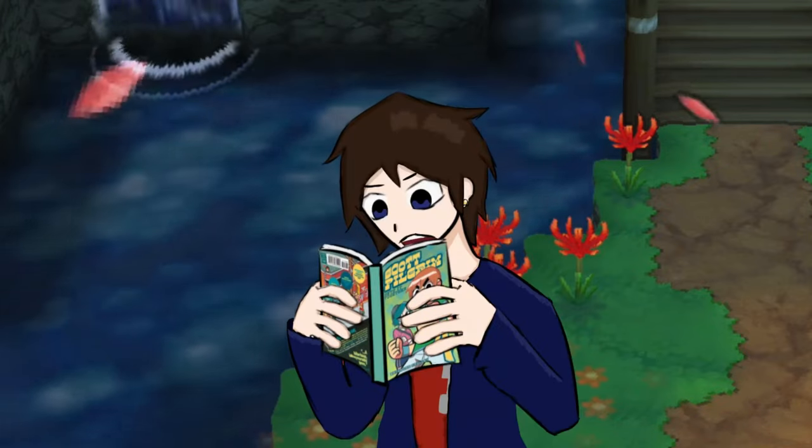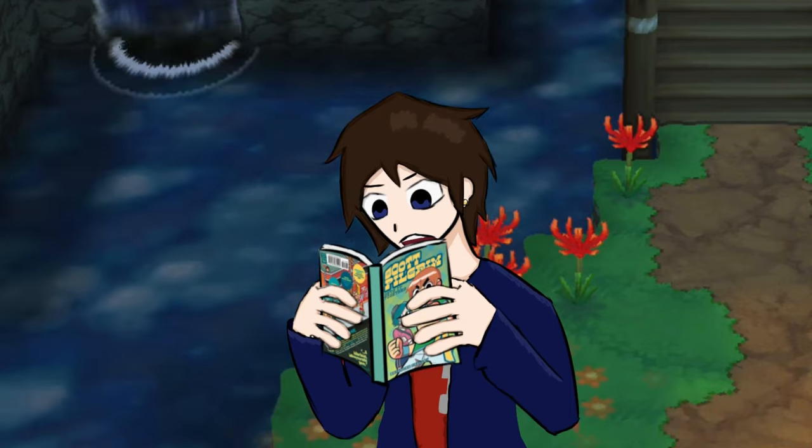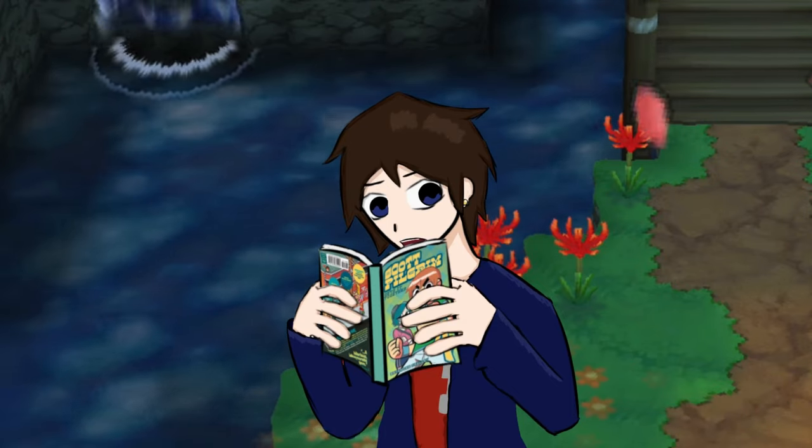Reading is so boring. These words are boring. I would like them so much more if they were big and yellow, maybe with a blue outline?